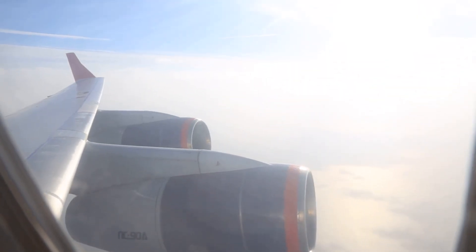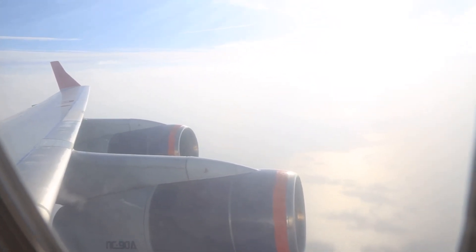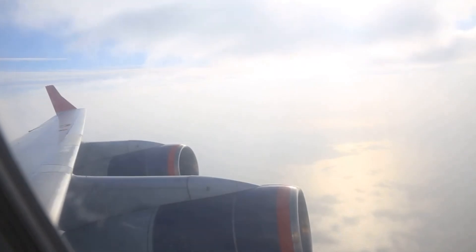These aircraft are powered by the PS-90A-76 turbofan bypass engines — fourth-generation engines that bring a 12% fuel reduction and an incredible 18% increase in flight range.